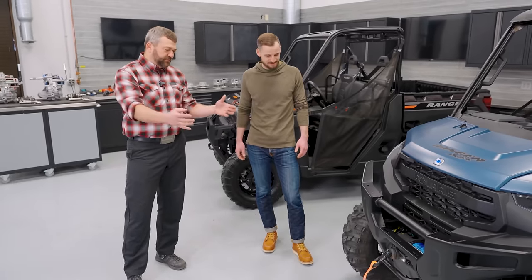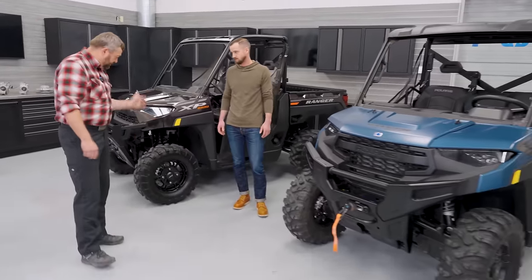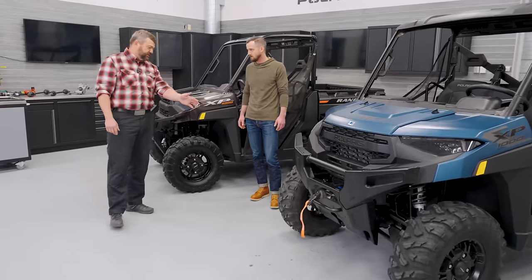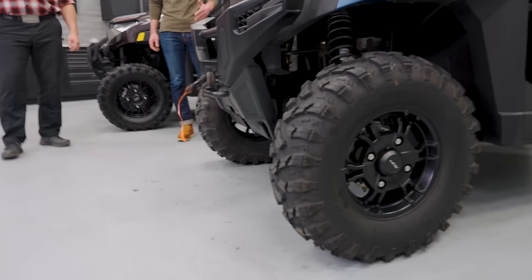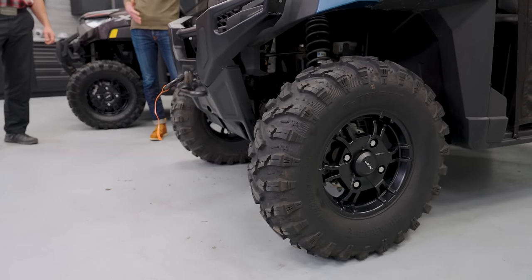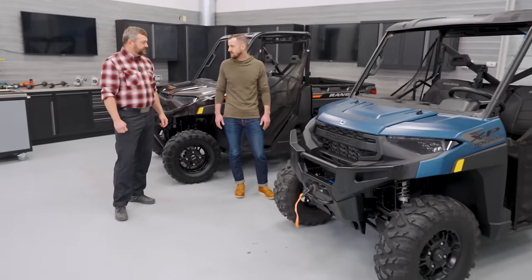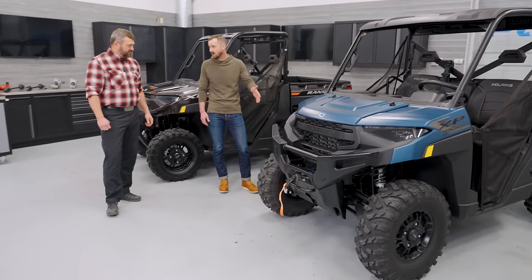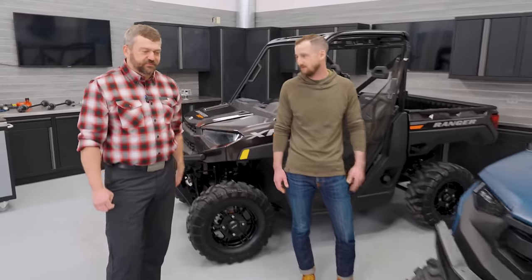Now, coming back from the front end a little bit, I noticed tire size is different on these two vehicles as well. We've got 27-inch tires on the Model Year 24, and those go up to what size on the new one? These are now 29-inch tires on every XP1000 model. They're going to lift the vehicle up, make it look a little bit tougher, but they've also got the benefit of an added inch of ground clearance. This is a top upgrade that we see customers doing, and so for this year, we're giving it to people from the factory.